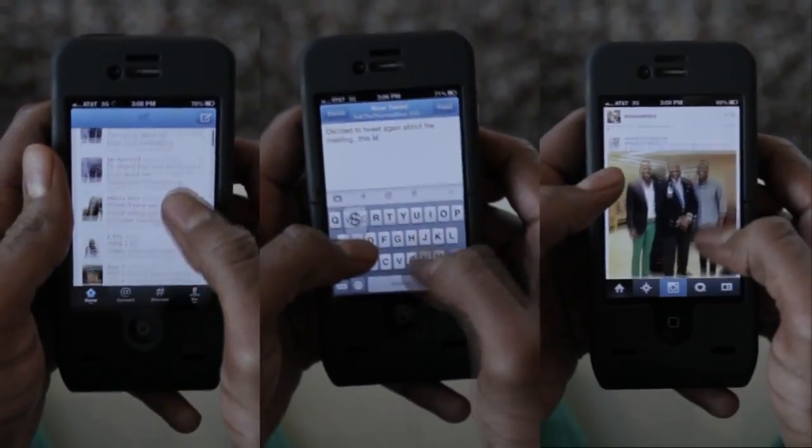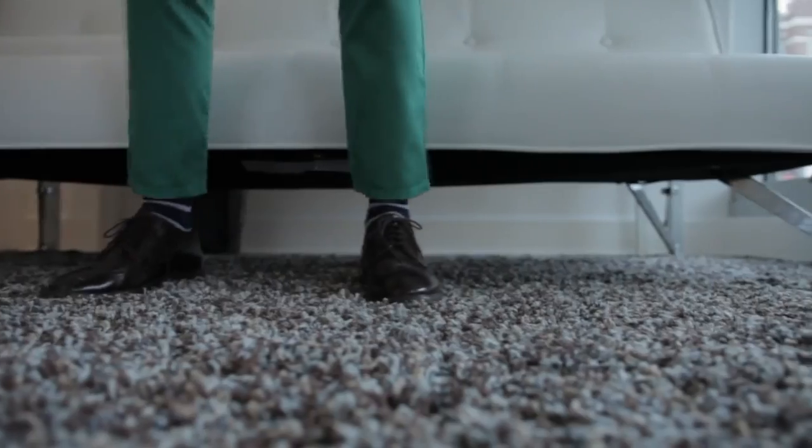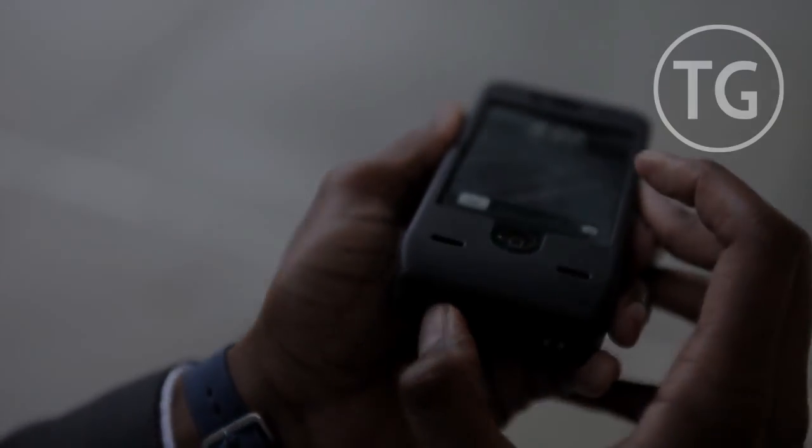But Yellowjacket doesn't just give you peace of mind — it gives you more. More texts, more calls, more tweets, posts, photos, or emails. You won't have to worry about missing a moment. When you need that extra battery power, Yellowjacket's built-in charger keeps you going for up to a full day's charge.